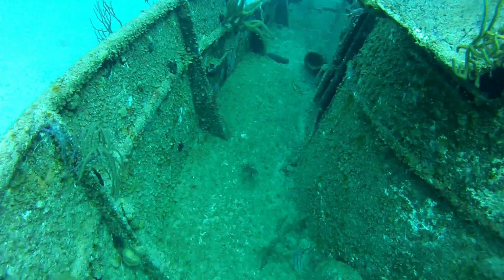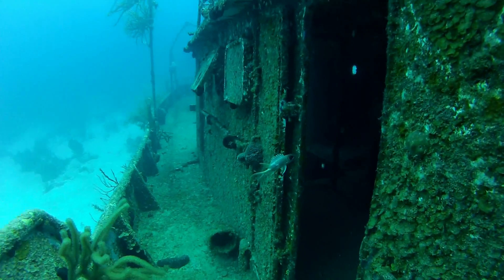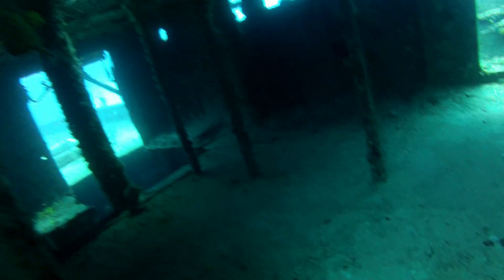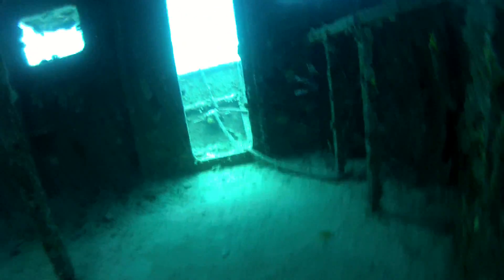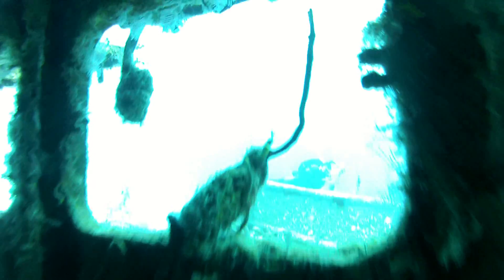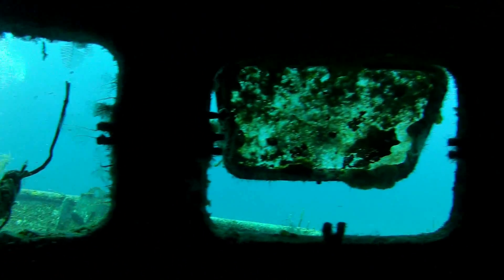Making my way through the ship, we're gonna take a quick peek inside the Sea Viking's wheelhouse and see if there's anything interesting in here. It looks to me like a bunch of equipment has been removed. I'm sure that this wheelhouse had all kinds of cabinetry, a wheel to steer the boat, and it looks like most of that hardware has been removed to make room for divers like me.